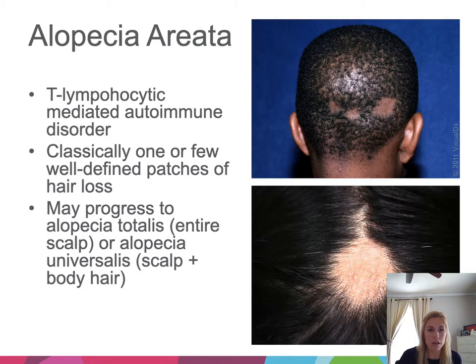Now we'll talk about hair loss, starting with alopecia areata. This is a T-lymphocytic mediated autoimmune disorder of the hair follicle. Classically, these kids get one or a few well-defined patches of complete hair loss — no rash, bumps, or scale under the scalp, just smooth hair loss in patches. This can progress to alopecia totalis (entire scalp) or alopecia universalis (body hair, eyelashes, and eyebrows involved as well).